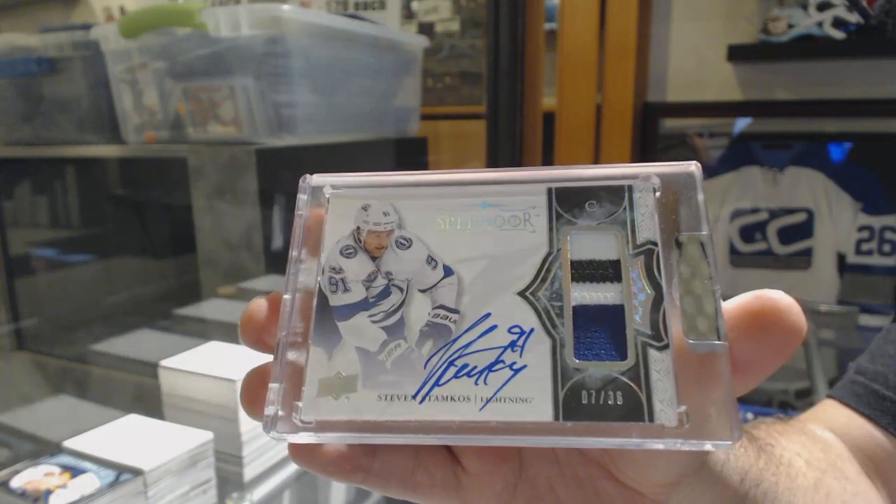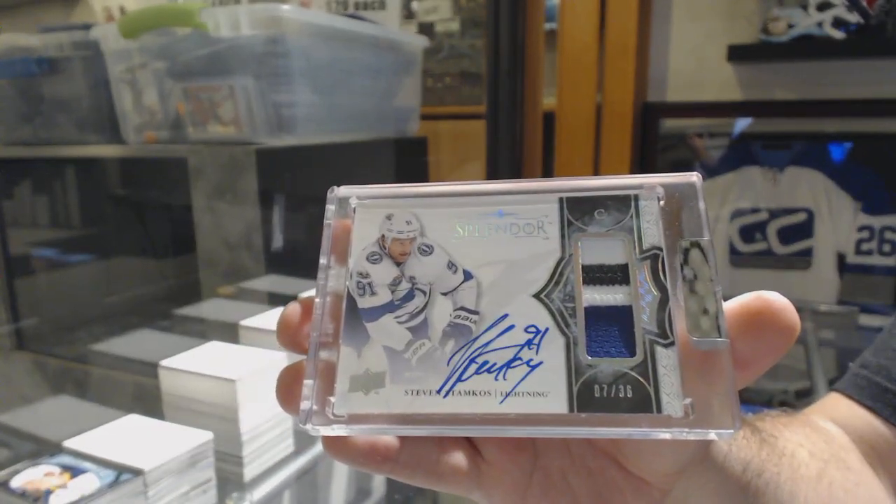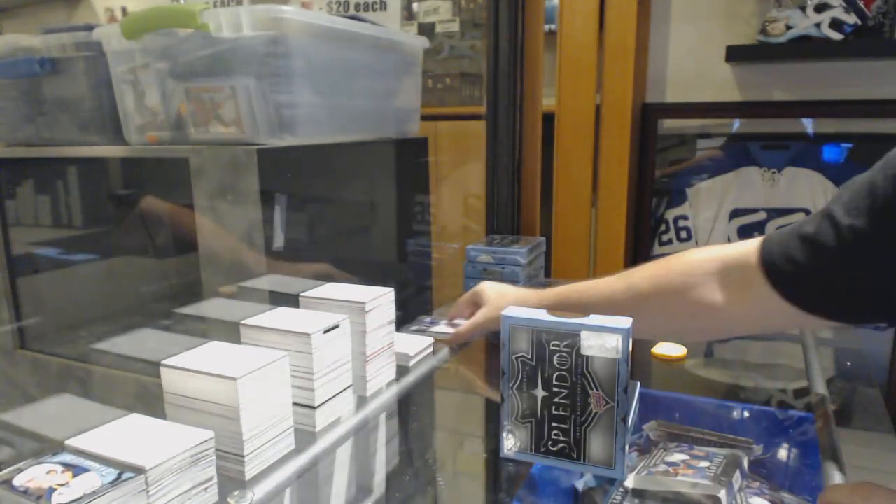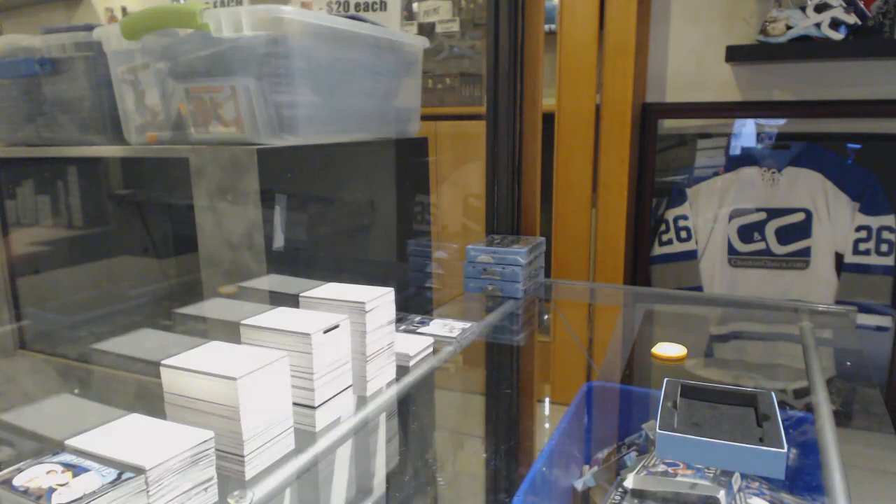Stamkos for Tampa, and if I'm correct, I think Tampa's one of the cheaper teams too. Well, congrats to everyone — it's Tampa.